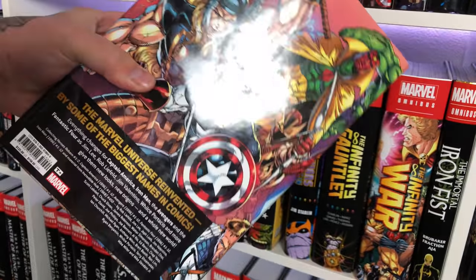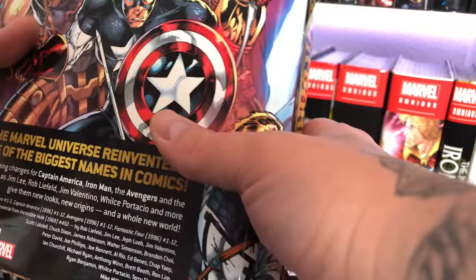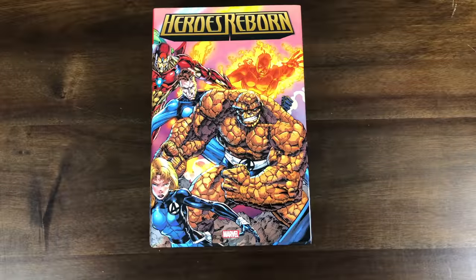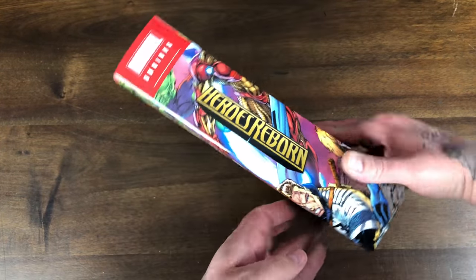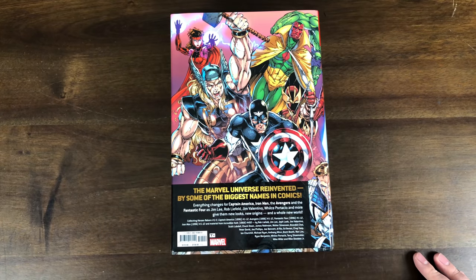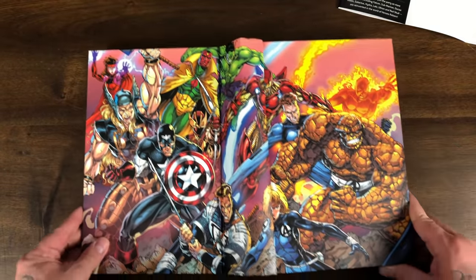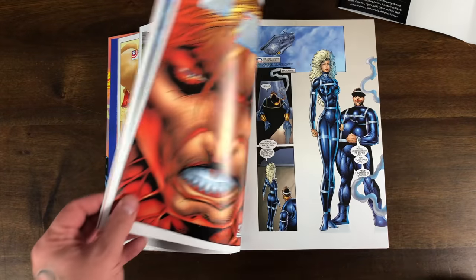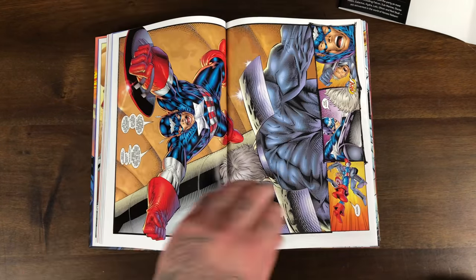Moving over to the H's, we have Heroes Reborn — I recently did a review on this omnibus. This took place after the events of Onslaught, with heroes coming back after being destroyed during that event. I was surprised by it — it had good artwork; you had a lot of Jim Lee stuff and Rob Liefeld stuff, including the Captain America picture that nobody likes. But they had a lot of great stuff with the Fantastic Four and Iron Man. This stuff really reminds me of when I was a kid.